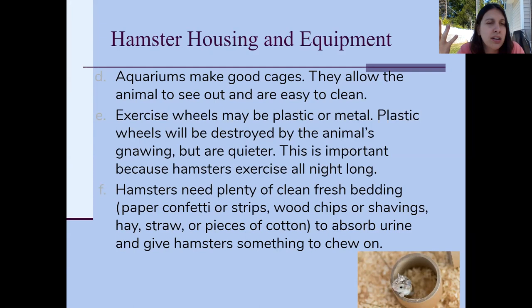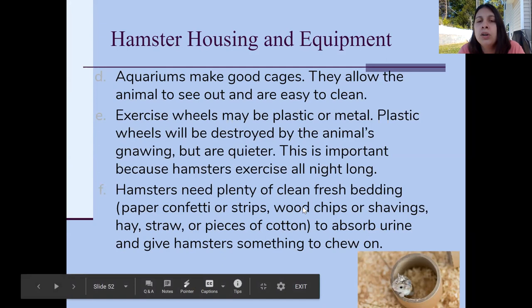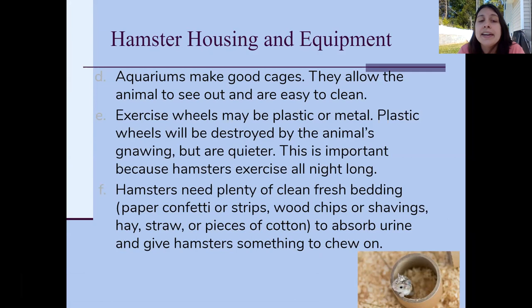Hamsters need a lot of fresh bedding because they like to chew on it — and yes, they also go to the bathroom in it, but that's natural. You can use paper, wood chips or shavings, hay, straw, or cotton. Be careful with cotton bedding though — if they eat it, the cotton can absorb liquid and get stuck in their digestive system, so I'd be hesitant to use that.